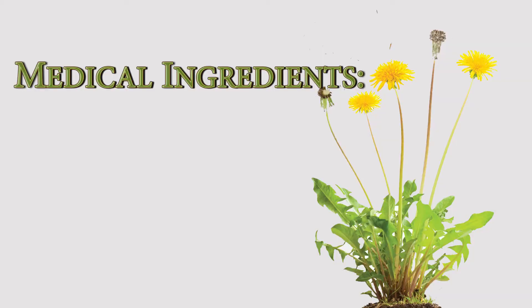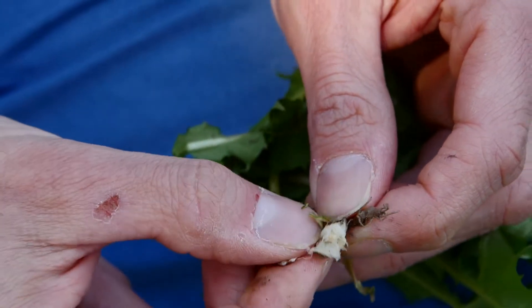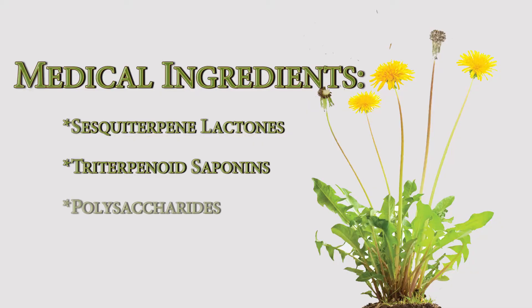Here are some of the medicines found in dandelion. Sesquiterpene lactones — this is the bitter. If you were to bite on this root, that bitter taste is the sesquiterpene lactone. It's anti-cancerous and has anti-inflammatory properties. It is where some of the best medicine is found. There are also terpenoid saponins, which are adaptogenic — they help the body better respond to its environment. And polysaccharides, which are key intermediaries in the immune reaction and are immune stimulating.